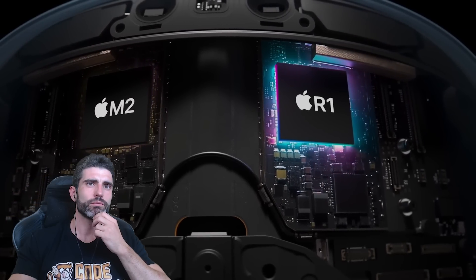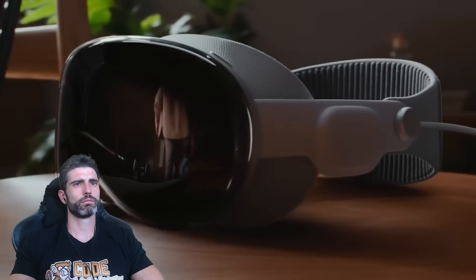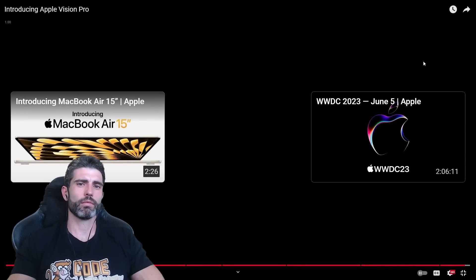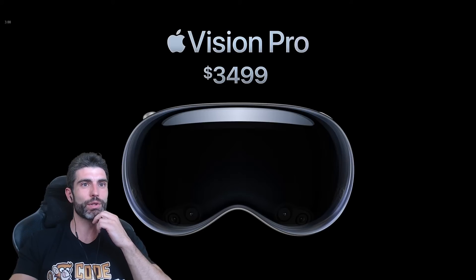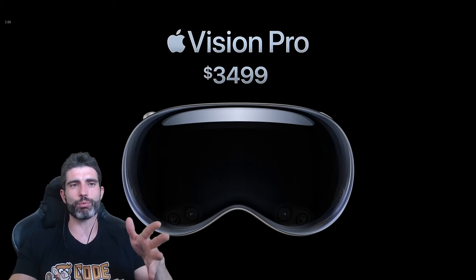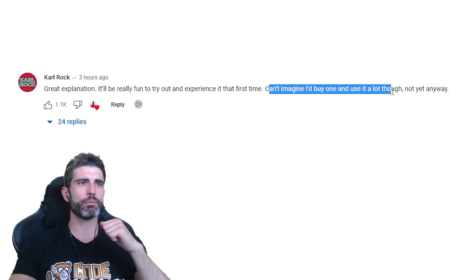The M2 provides phenomenal performance, and a brand new chip, R1, processes sensor data at incredible speed, virtually eliminating lag. The era of spatial computing is here — this is Apple Vision Pro. The tech does seem extremely impressive, but the cost is definitely high. At $3,500, those people who said Apple is going to blow XR and everything is going to change — based on that price point, I don't think so. But in terms of tech it does seem extremely good, pushing it to the absolute limits regardless of price. It'll be really fun to try out, but I can't imagine buying one and using it a lot.